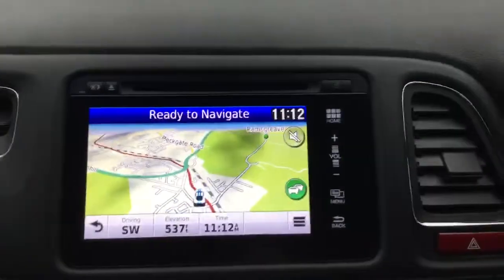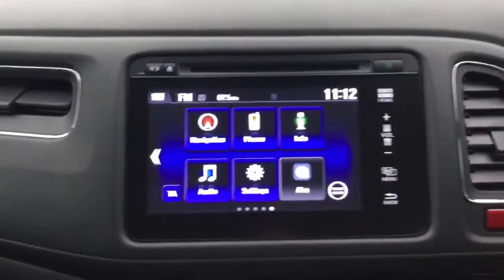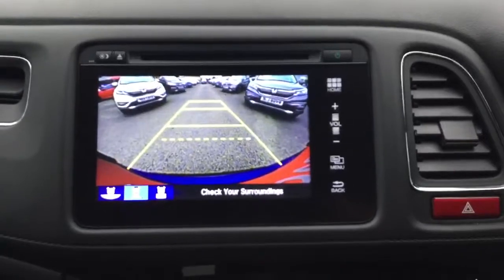And of course we have the Honda Connect infotainment system giving you full Garmin satellite navigation, DAB digital radio, Bluetooth and also the display for the rear reversing camera. The model comes standard with the panoramic opening glass roof.